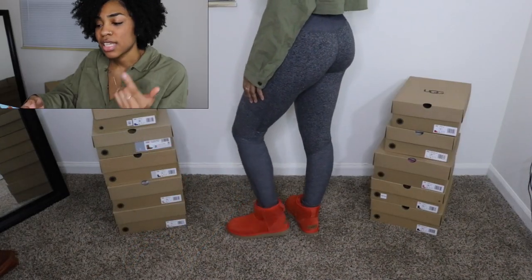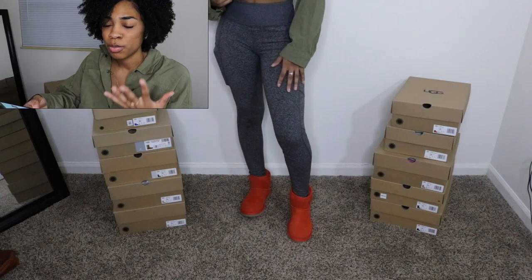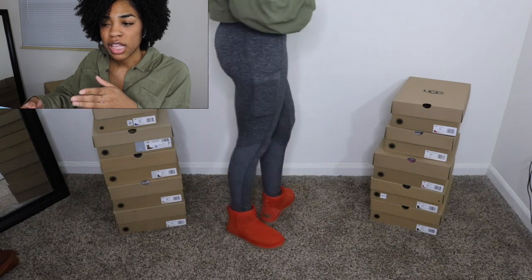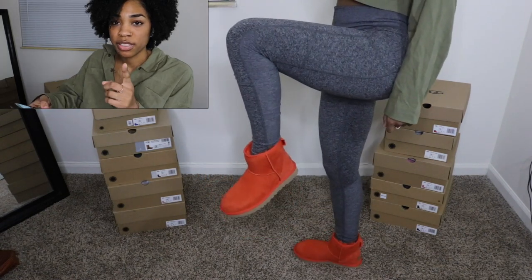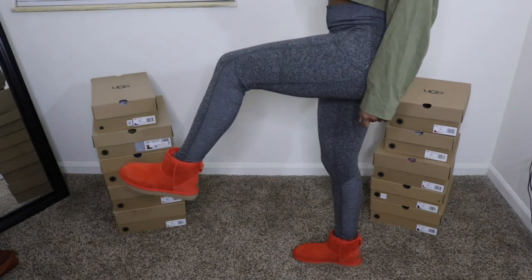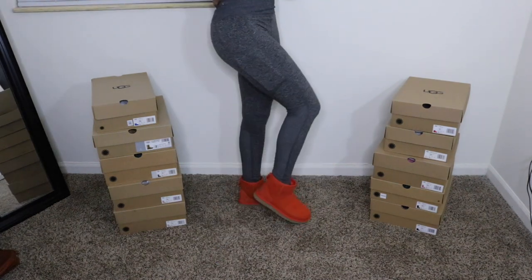When I got my Uggs from Dillard's, these were the Classic Mini 2s in Lava Flow. They are sold out now. I didn't think the color was going to be so deep — I thought it was going to be a little bit lighter. I feel like Ugg boots are advertised a little bit lighter than they actually are in person, but I don't mind. I'm still going to wear them. I think they're really cute, and those were gifted for Christmas. I'll try to find the link and put it in the description box because that color is so fire.